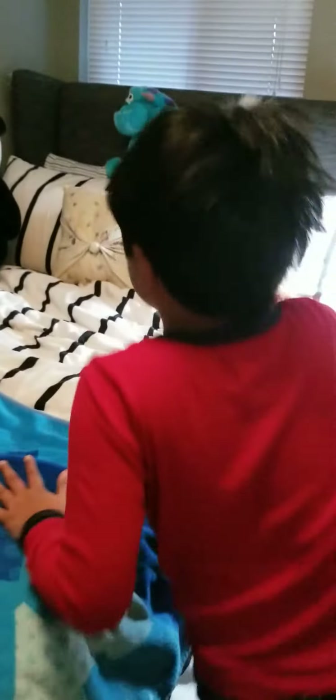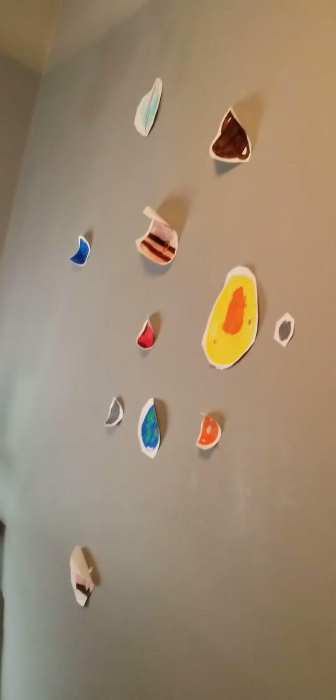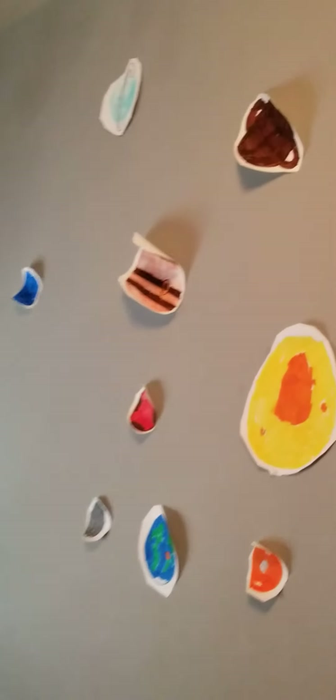And we have our solar system up here. It's so big. And if you lie down like this, it looks cool. You can see.